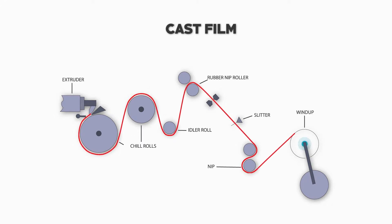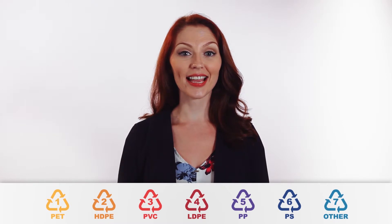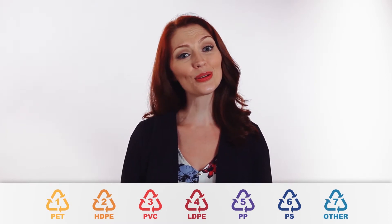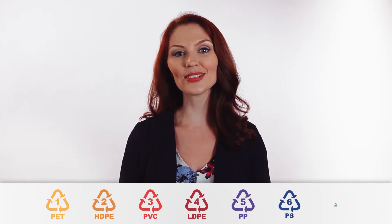A cast film extrusion line processes molten plastic through a flat V-looking die versus a round die, and is flattened into sheeting with rollers. Let's explore the resin types a bit more and how they are used in packaging. You may have seen recycling signs with numbers associated on bottles and packages — we will use the recycling chart to talk about the most common types of plastic used in flexible packaging.